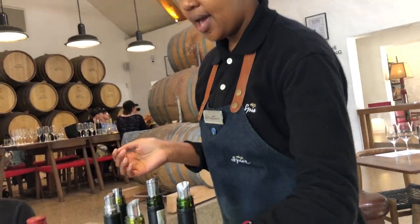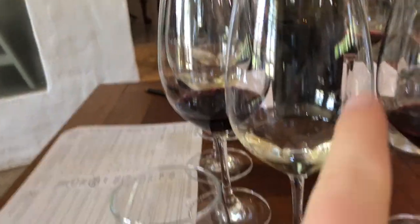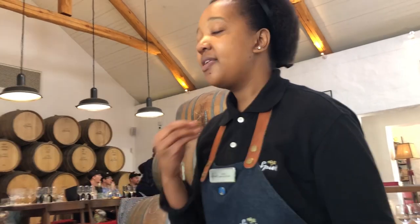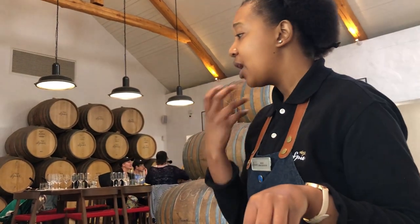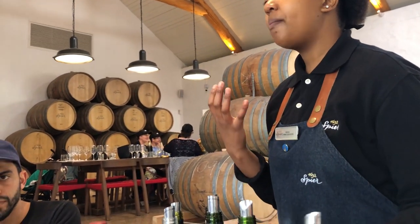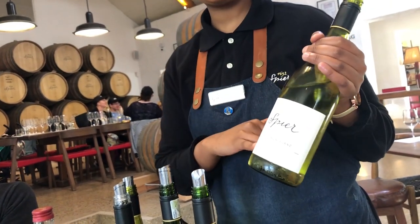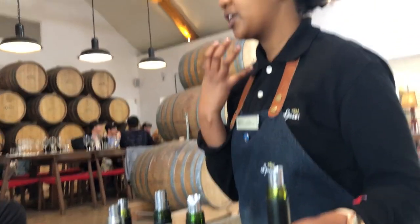So firstly, the Sauvignon Blanc. It's a naturally high acidic grape. And if you smell it, you pick up grassy aromas, lots of passion fruit, gooseberry flavors on the palate. So this is a warmer climate Sauvignon Blanc, well-balanced acidity, 2018 vintage. It's very crisp and fresh, and it is unwooded.